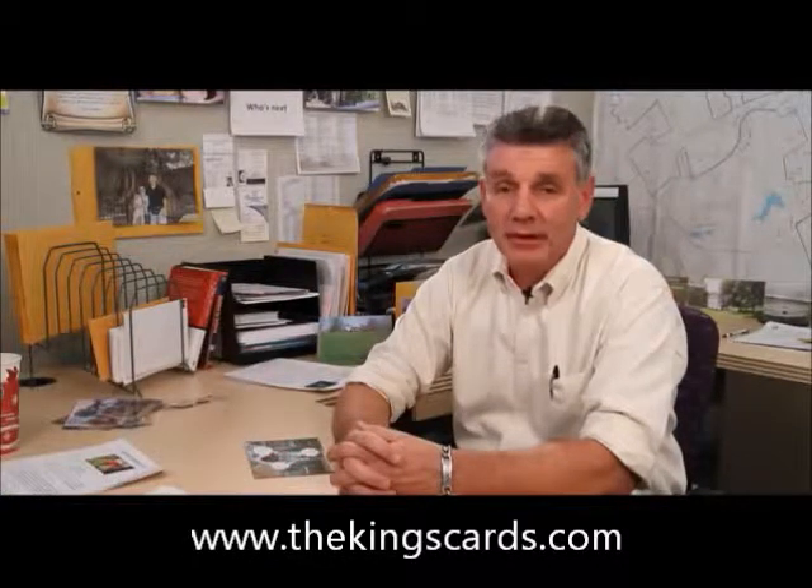Hi, I'm Jim McCord. I'm a full-time realtor in the Cincinnati, Northern Kentucky area. This short video clip will change the way you do real estate business and increase your business in ways you will not believe.